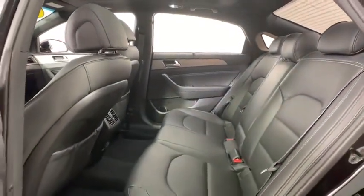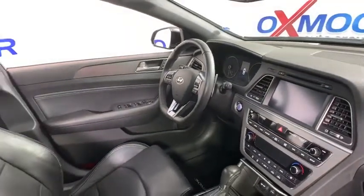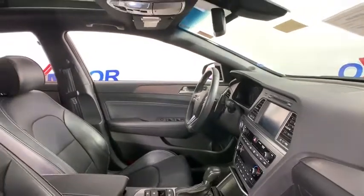Power windows, compass, rear window defroster, security system, CD player, heated front seats, trip computer, cargo net, remote keyless entry, and power moonroof.